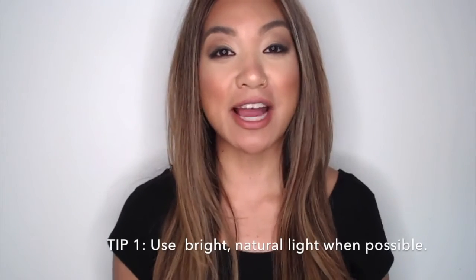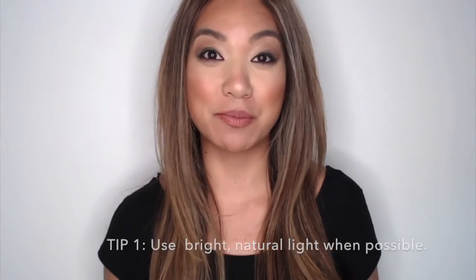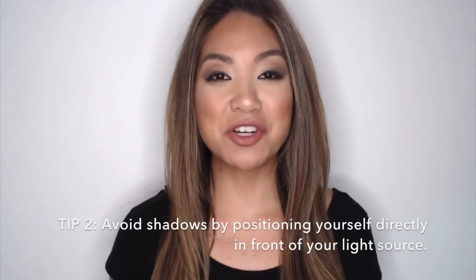So just to recap a few tips, here are some suggestions that you can implement into your camera setup. Number one, use a natural light source if at all possible. Number two, position yourself directly in front of the light source.